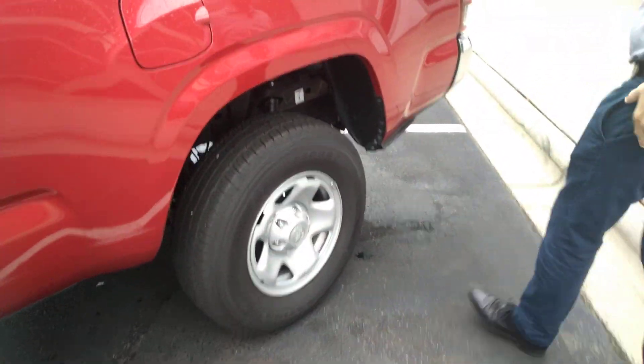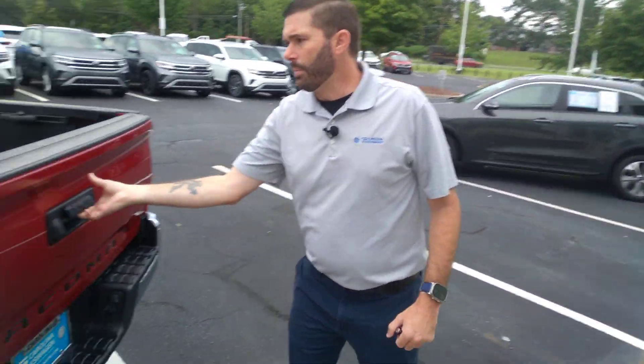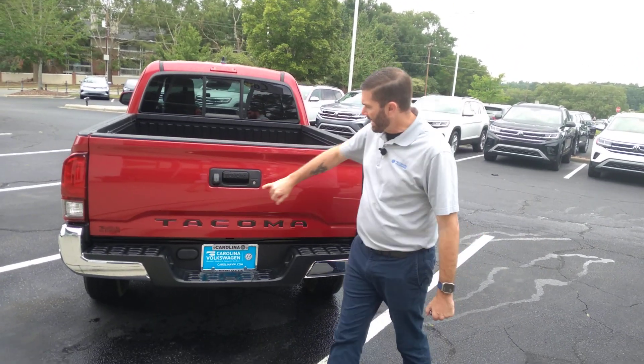All the tires on the truck are like brand new. There's not any dings or dents on the truck — there really isn't. You have the built-in bed liner with movable anchors, and the backup camera there.